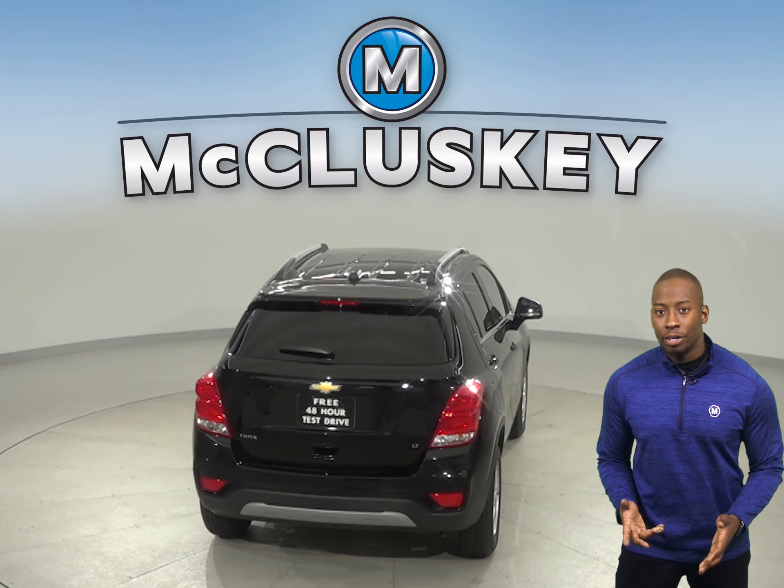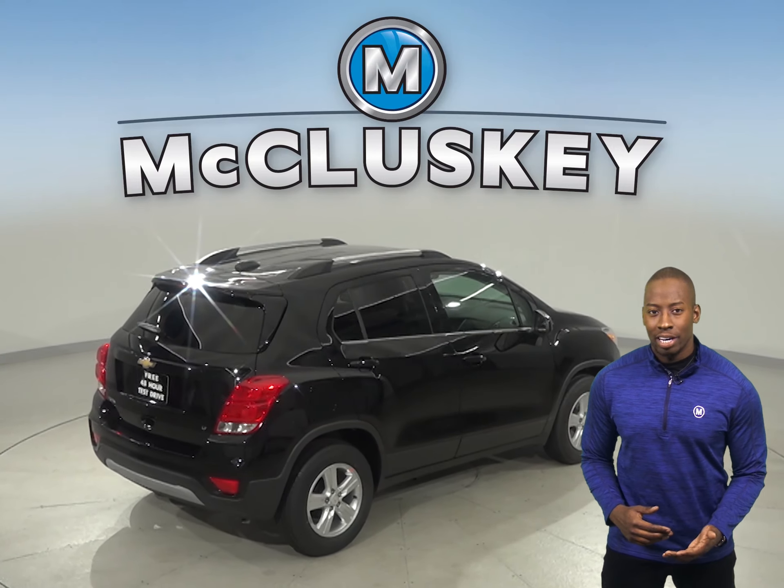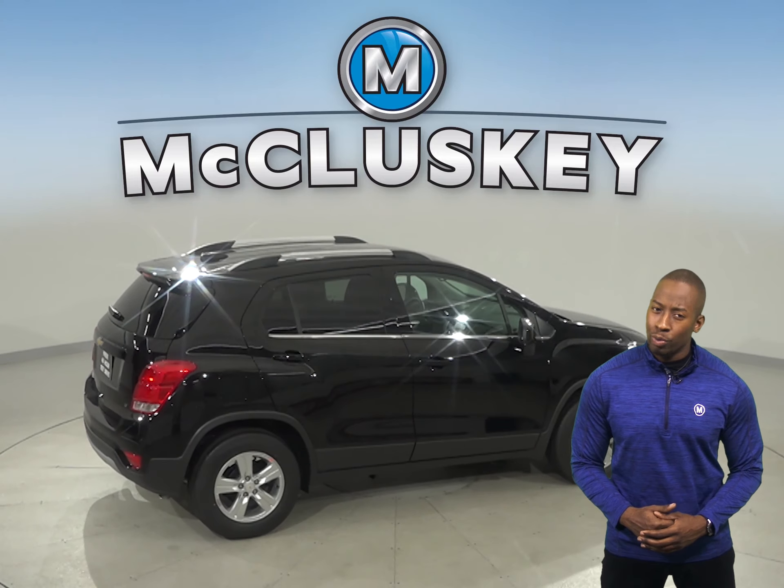On the EPA test cycle, the Chevrolet Trax front-wheel drive gets better fuel mileage than the Encore. The Chevrolet Trax stops much shorter than the Buick Encore as well.